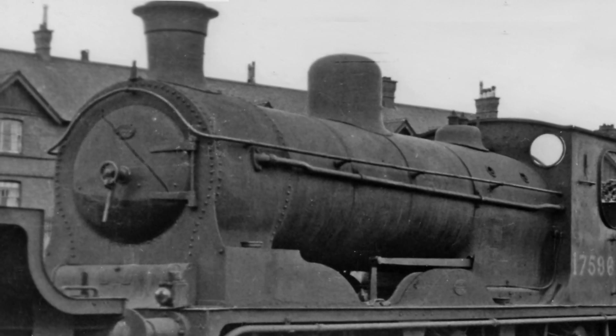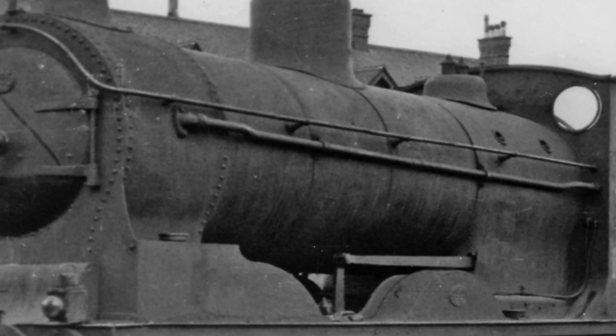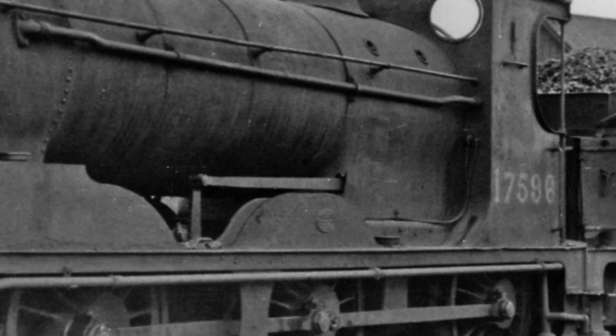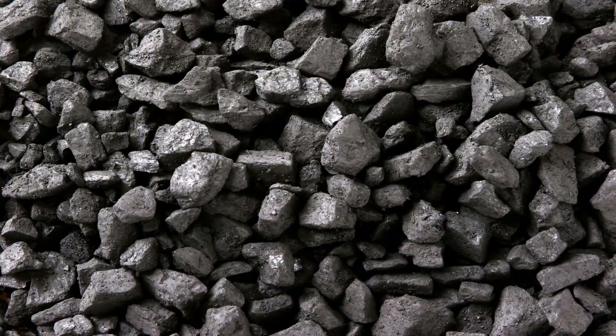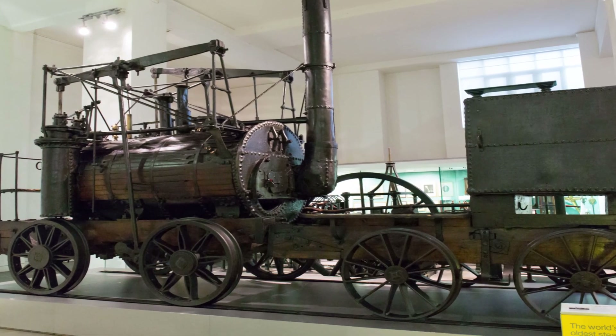A steam locomotive is a type of railway locomotive that produces its pulling power through a steam engine. These locomotives are fueled by burning combustible material, usually coal, wood or oil, to produce steam in a boiler.